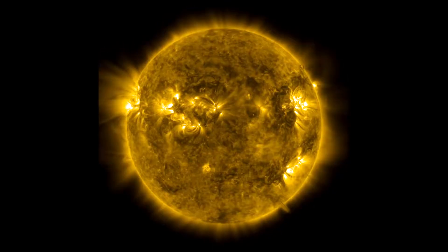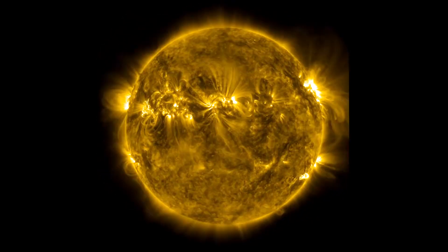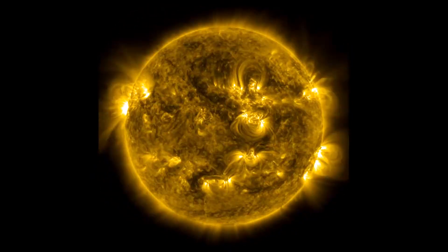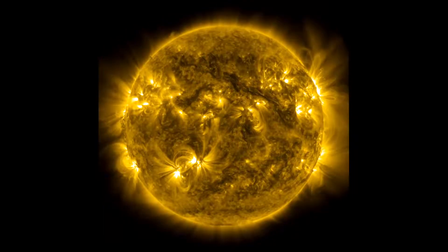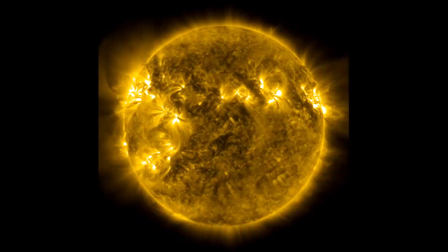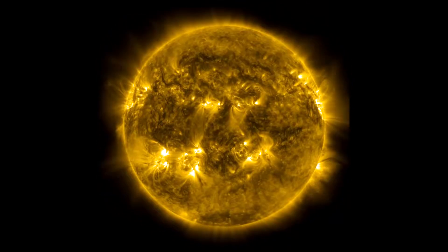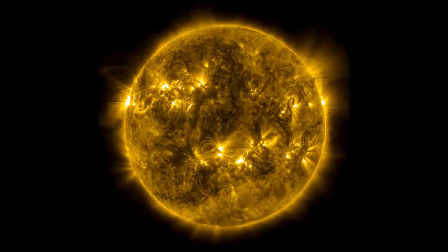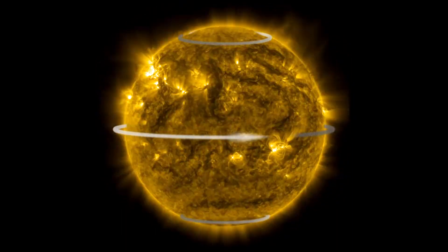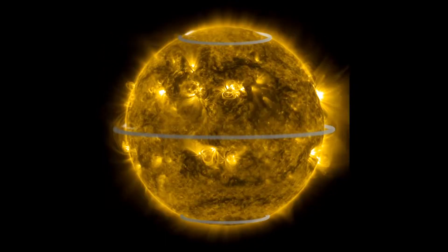One of the coolest things we can see from this video is the simple fact that the Sun rotates around its axis. The center near the equator takes about 25 days to rotate all the way around and come back to the same place. The Sun has a special feature called differential rotation — a point on the equator actually moves faster than a point closer to the North or South Pole.